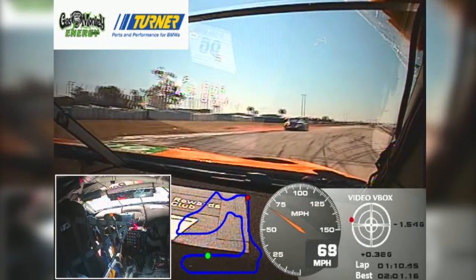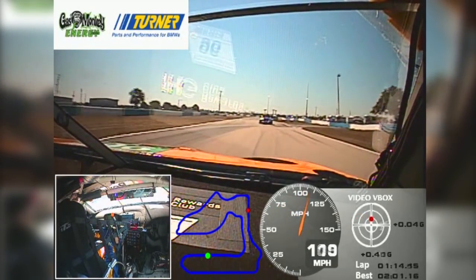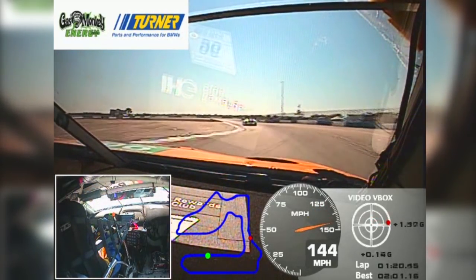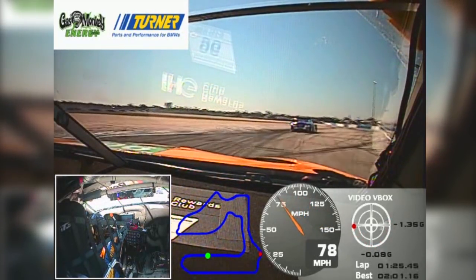Difficult braking into turn 13 because the car is not entirely straight. And then we have the fast bit coming up. Next one is turn 14, which I call the tackle bend. It's easy flat in a GT car, but it gets tight with different tyre types.